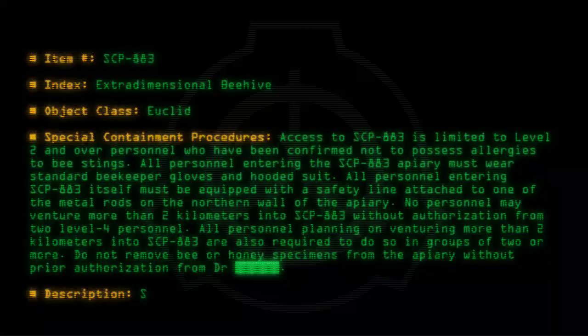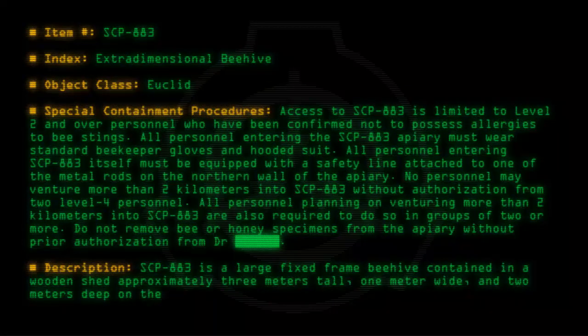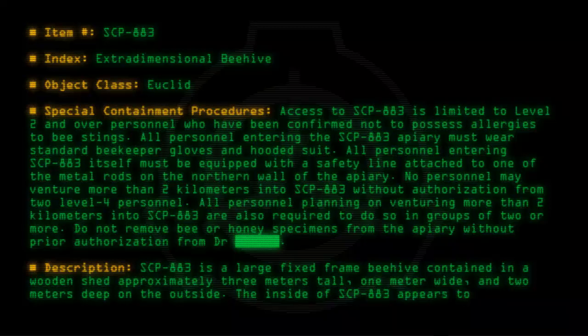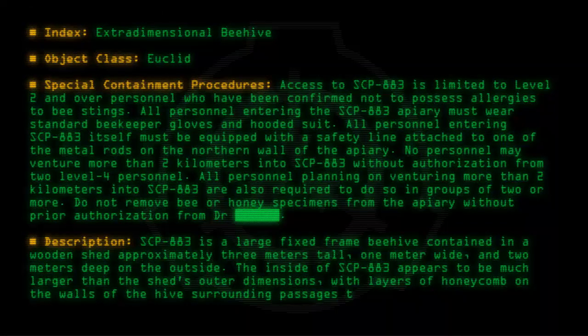Description: SCP-883 is a large fixed-frame beehive contained in a wooden shed approximately 3 meters tall, 1 meter wide, and 2 meters deep on the outside. The inside of SCP-883 appears to be much larger than the shed's outer dimensions, with layers of honeycomb on the walls of the hive surrounding passages that extend for at least 8 kilometers from the entrance.